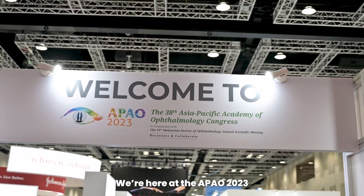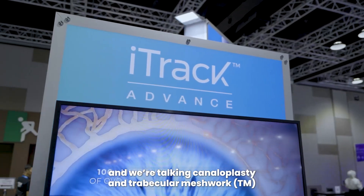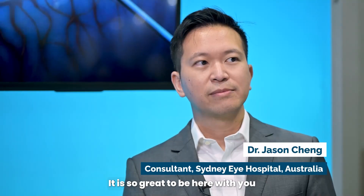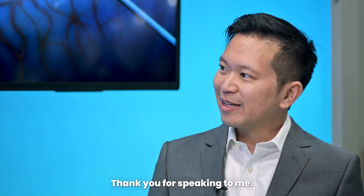Greetings from KL, my friends. We're here at the APAO 2023, talking canaloplasty and trabecular meshwork with Dr. Jason Chang of Sydney Eye Hospital. It is so great to be here with you in Kuala Lumpur, Jason. Thank you for speaking to me.